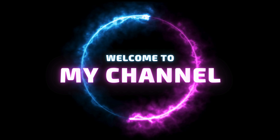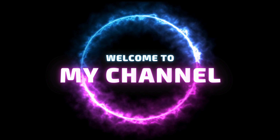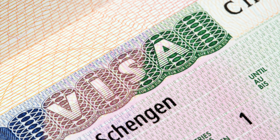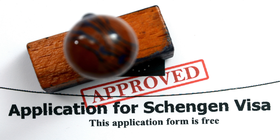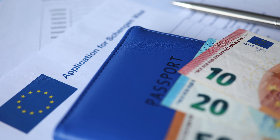Hello fellow travellers, and in today's video we are diving into everything you need to know about the new Schengen visa rules for Indians. If you have ever wanted to explore Europe without the hassle, stick around because things are about to get a lot simpler.